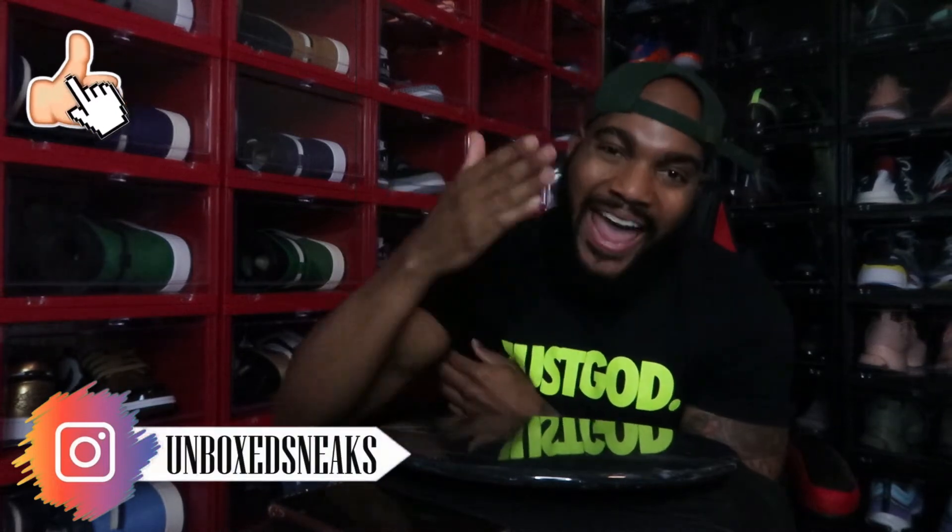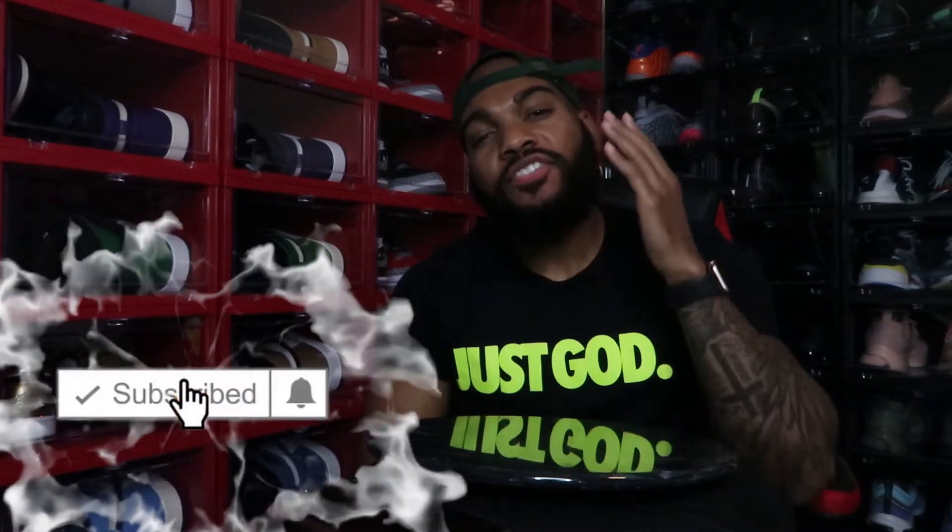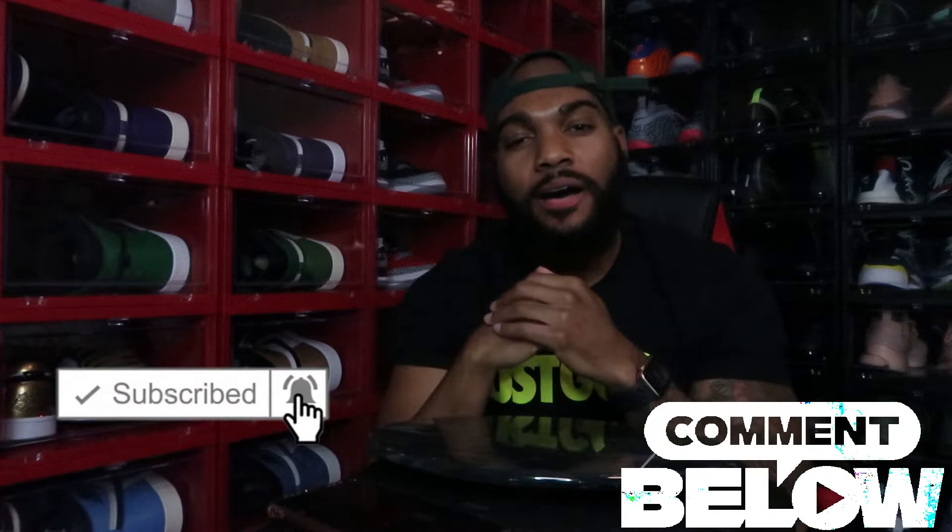Before we get into everything, be sure to smash that like button, be sure to subscribe if you're not, and be sure to drop those comments.